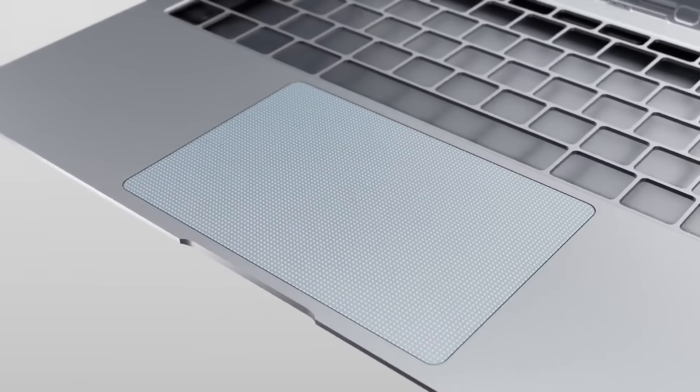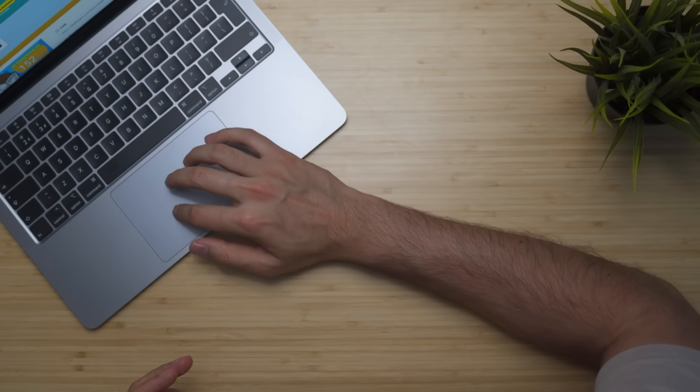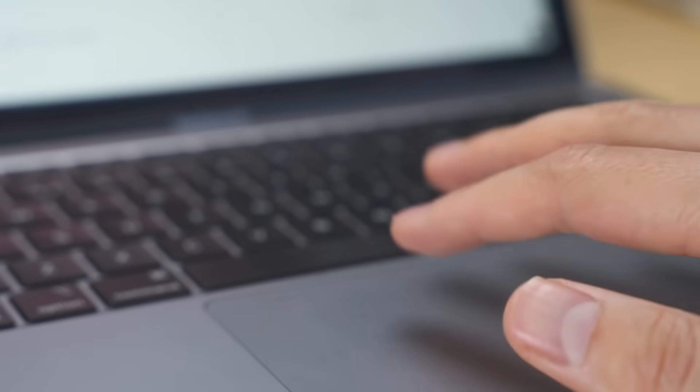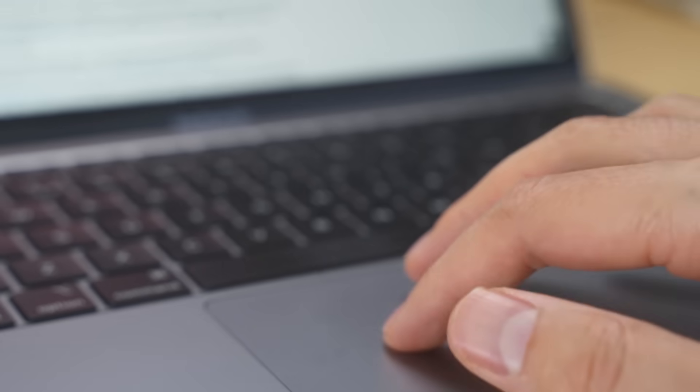Secondly, the trackpad. Back in 2012, Apple laptops were the only ones with decent trackpads, but things have changed and Windows laptops now have decent ones too. This trackpad is just as good — if not better — than it's been for the last decade. There's basically nothing to fault: it's responsive, the gestures are great, and it uses Force Touch so you're not actually clicking, just getting haptic feedback. If it's not broken, don't fix it.